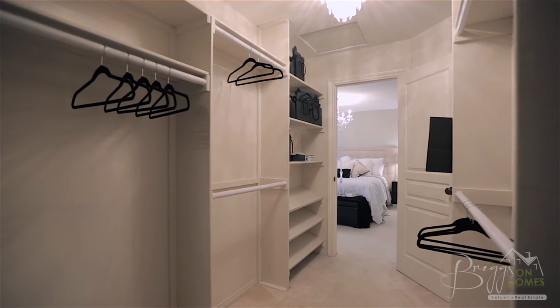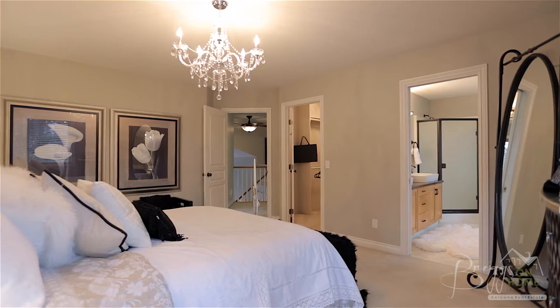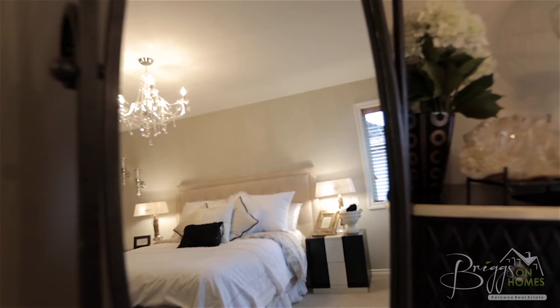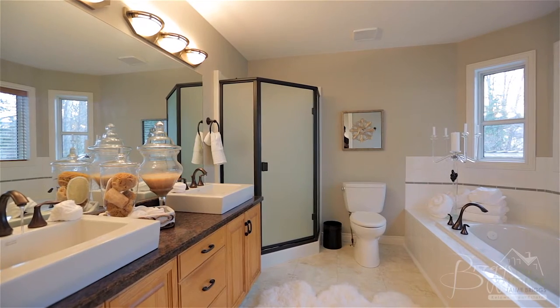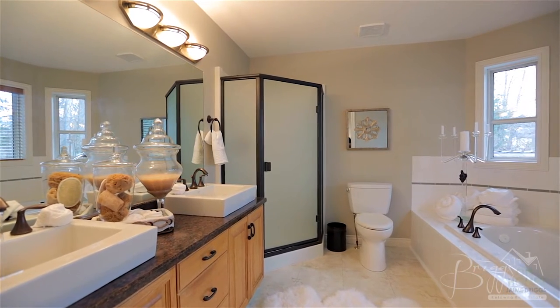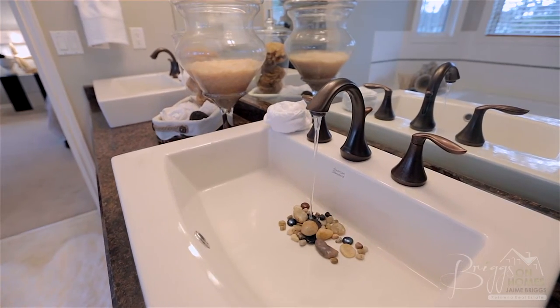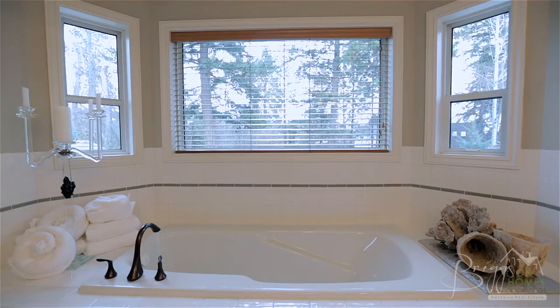This master features a large walk-in closet with built-ins, bright windows and plush carpeted floors. The five-piece ensuite is an escape at the end of the day and features dual vanities and a luxurious soaker tub wrapped with windows that overlook the backyard.